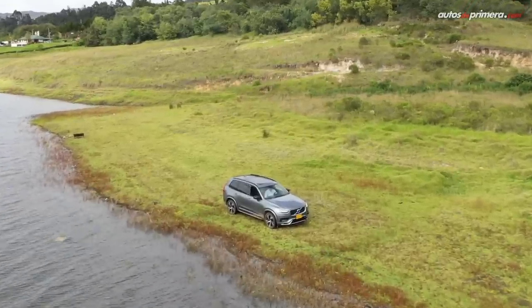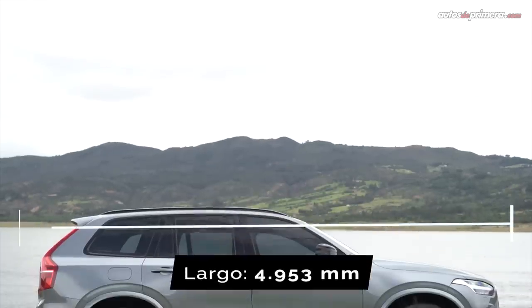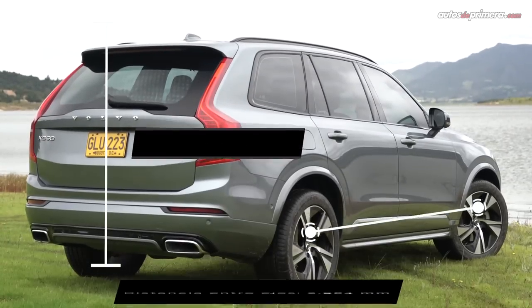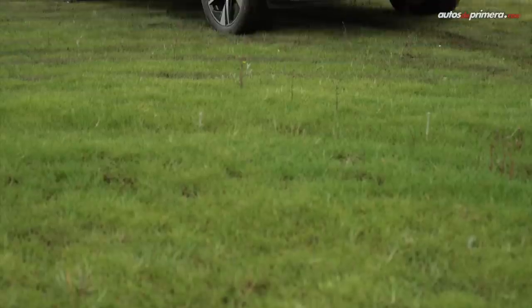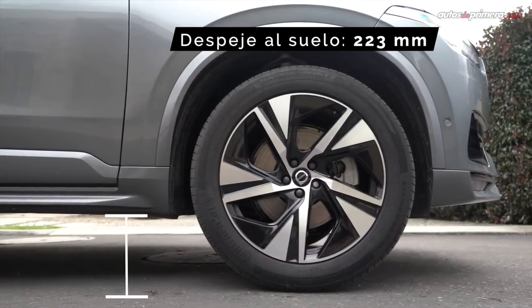Comparada con sus rivales alemanas —recordemos que Volvo es una marca sueca— la XC90 es una de las camionetas más grandes de su segmento, pues mide 4,95 metros de largo, 1,92 metros de ancho, 1,77 metros de alto y ofrece una distancia entre ejes de 2,98 metros. Está construida sobre la plataforma modular SPA de Volvo y su altura con respecto al piso es de 22,3 centímetros.